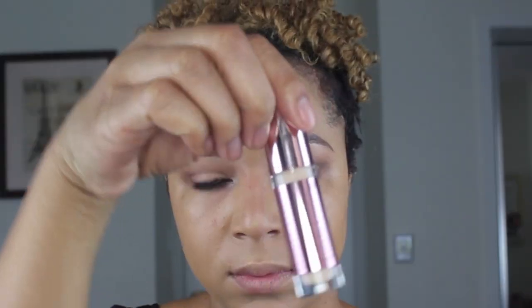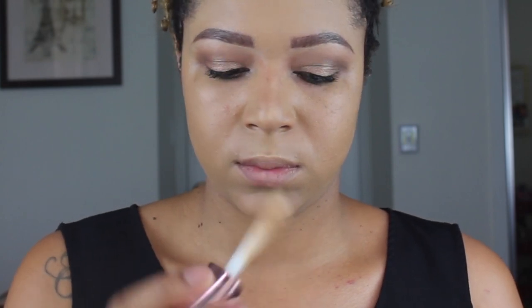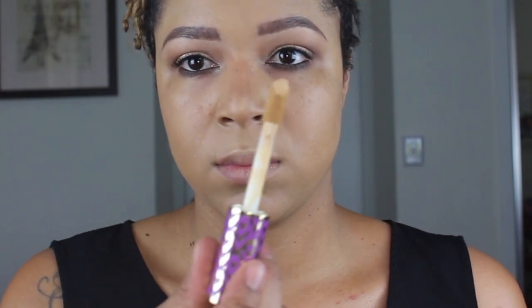So back to the reason we're all here — the Makeup Revolution concealer. It is an Ulta exclusive, retails for seven dollars, and is supposed to conceal, define, and provide full coverage. They also have a contour with full coverage. I got two shades: C7 for my highlight and C15 for my contour. It's supposed to be fully blendable. We're also going to compare it to the Tarte Shape Tape, which is around $27-$28, to see if we should save the twenty dollars.